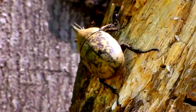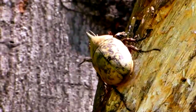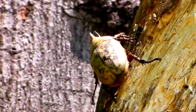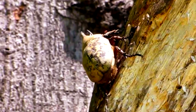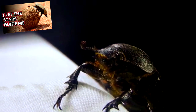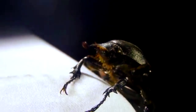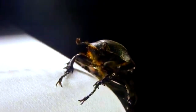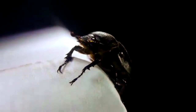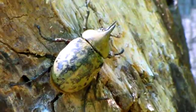Rhinoceros beetle adults are usually found crawling along the ground, but those who take to the trees may attempt to push each other off in order to win favor over females. Rhinoceros beetles are scarabs, like dung beetles, and while many appear black in color, some, like the Hercules beetle, are able to change color based on the moisture in the environment. Higher levels of humidity make them black, but lower humidity turns them green.